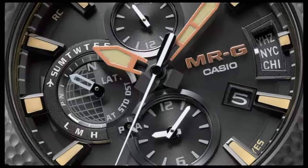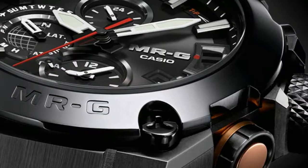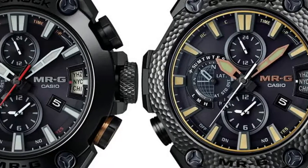Both watches also benefit from the standard list of MRG features, which is longer than this article can cover. Highlights include 200m water resistance, a sapphire crystal, tough solar charging capability, atomic timekeeping, and 39-city world time.